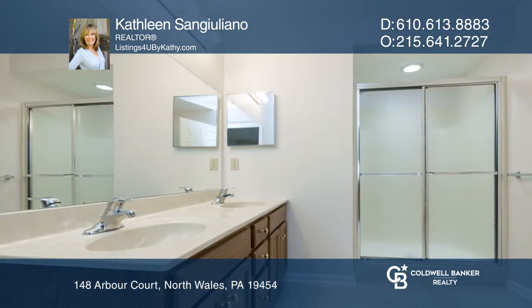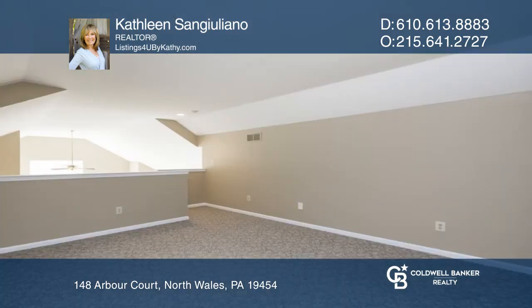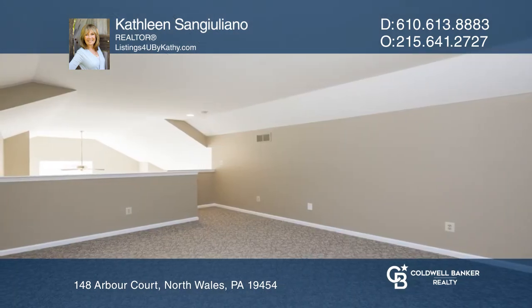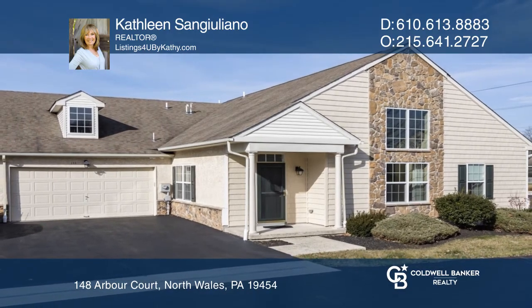The second-floor loft overlooking the living room provides an optional third bedroom. Feel that this is the property for you? Contact Kathleen San Giuliano to see how to make it yours.